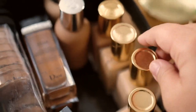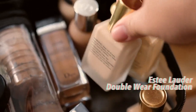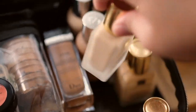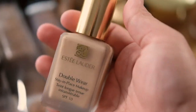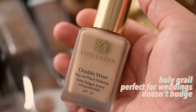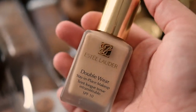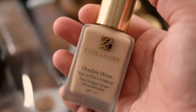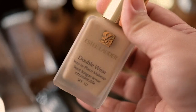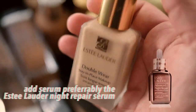I have my Estee Lauder foundations as well. I love the Estee Lauder foundation because it's perfect for weddings and humid weather. Whenever I do weddings in Dubai, I use this because it doesn't budge. But some people like it really light, so you could use it as it is or lighten it up by using a serum with it.